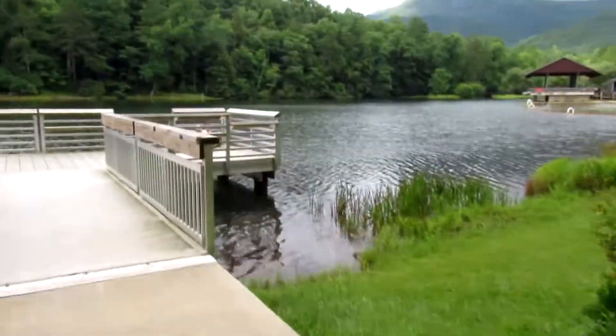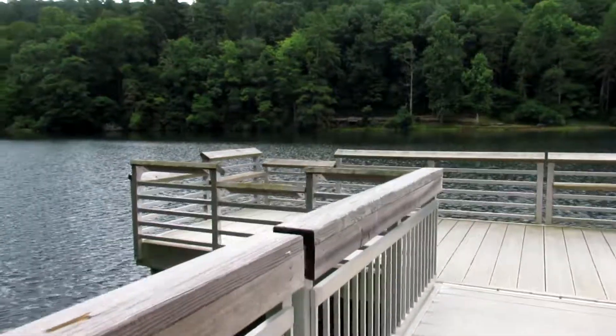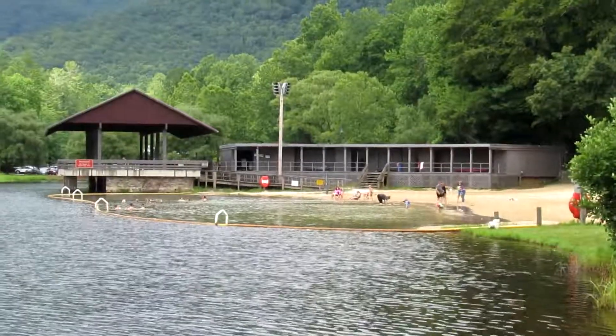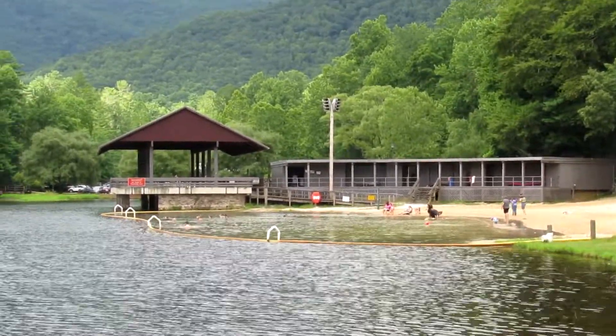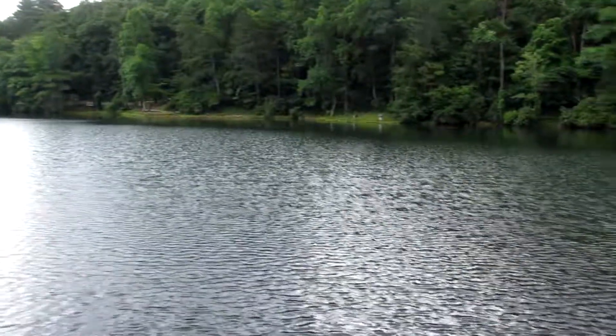I'm going to ramp this video up here. Here's the fishing pier. The beach area. I hope you've enjoyed this little tour of the lake trail and some of the cabins and scenery of Vogel State Park. Until next time, keep exploring and stay wild, folks. Thanks for watching.